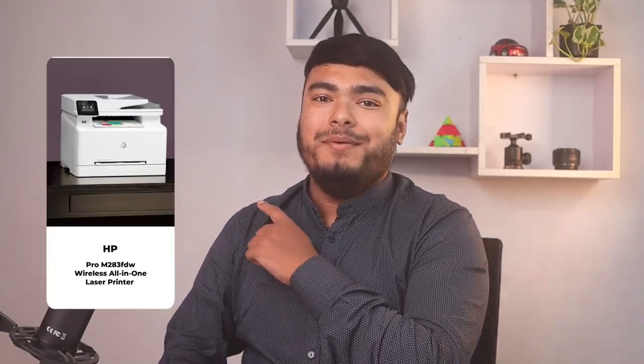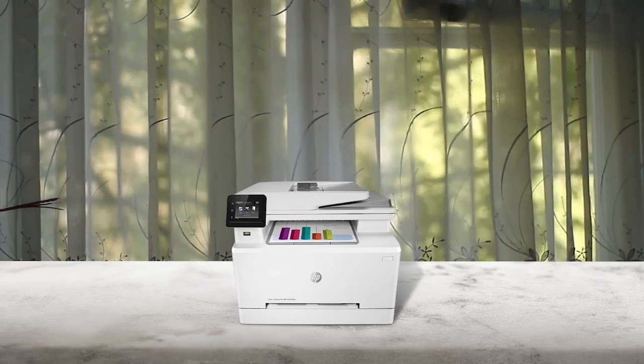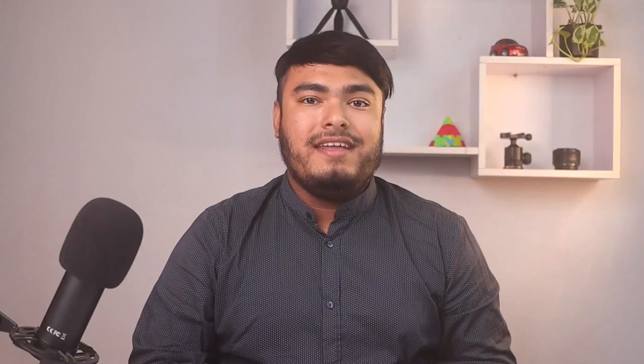The HP Color LaserJet Pro M283FDW is a multi-function wireless all-in-one printer that offers high-quality color printing, copying, scanning, and faxing features. It has a fast print speed of up to 22 pages per minute, automatic two-sided printing, and a 50-page automatic document feeder.